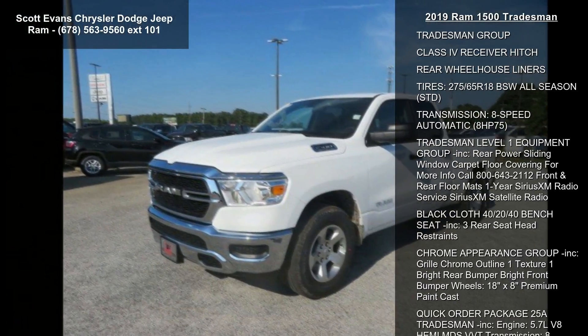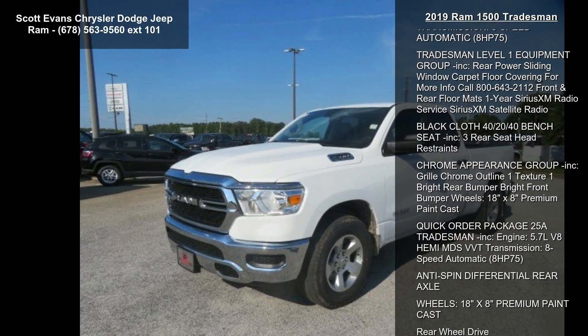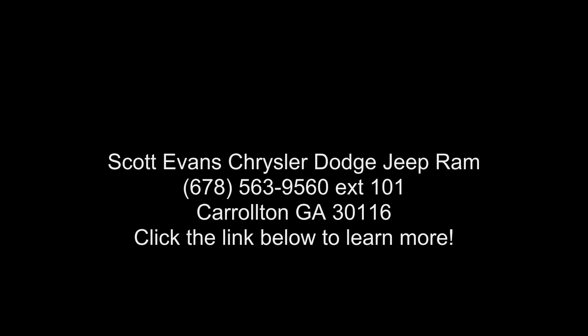If you are looking for a new truck, this might be the one. This vehicle shows low mileage and has a smooth ride. A test drive is waiting for you — call now to schedule an appointment at our dealership.